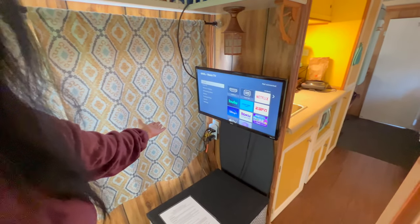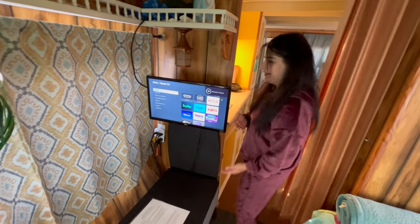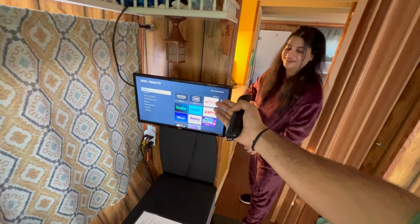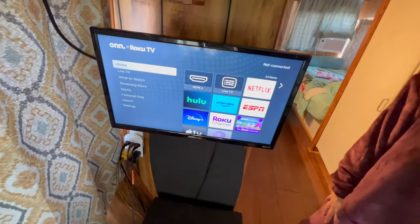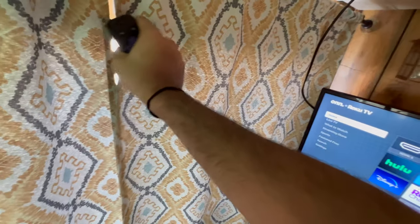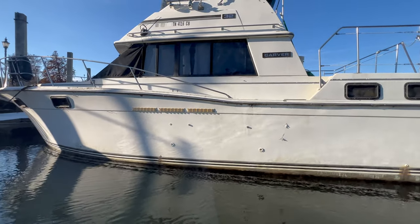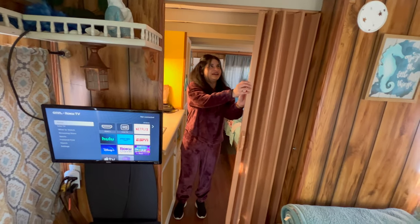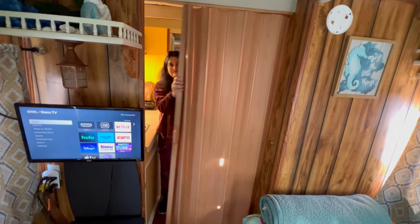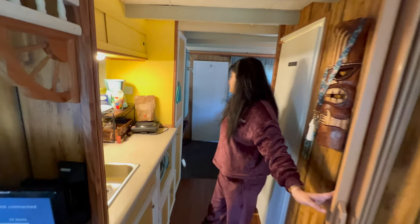This is a bedroom and there is also a TV. Whatever you want to see — Netflix, Hulu, Disney, Prime — you can see everything. Relax here, watch TV, and watch the view from here. Nice, wonderful. There are yachts in the marina. This is a separation between the hall and the bedroom, which is very nice.